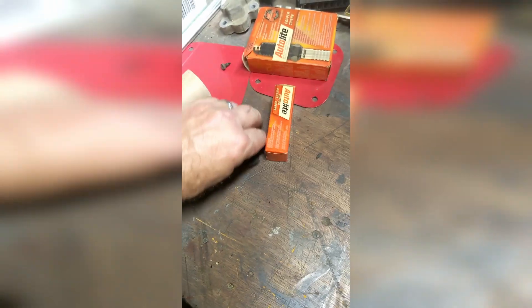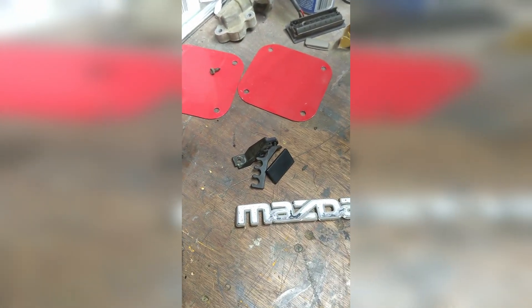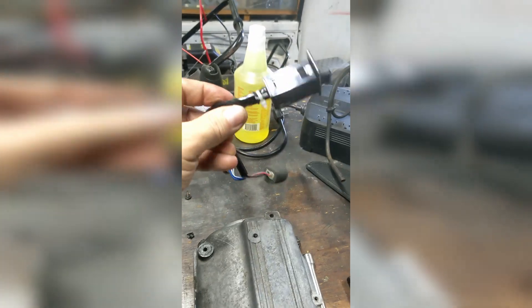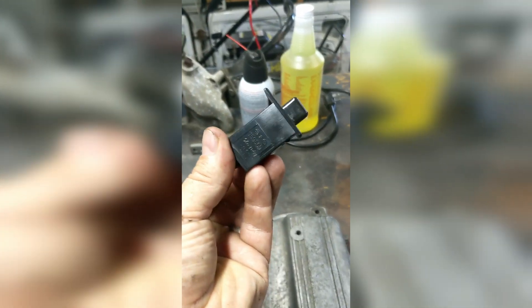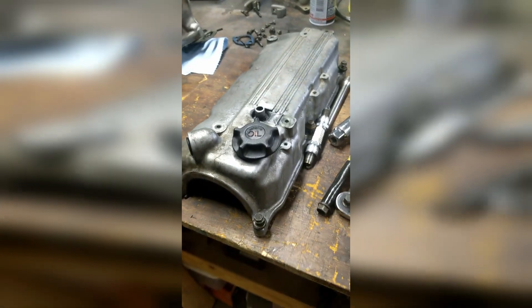Some other things I got were of course a Mazda emblem, and some of those spark plug wire holders that go on your valve cover — I need some of these in my truck. Also, this was a great find: a very mint, basically brand new air conditioning switch from the truck. Had to get that. A couple of little things — it was a good day today.